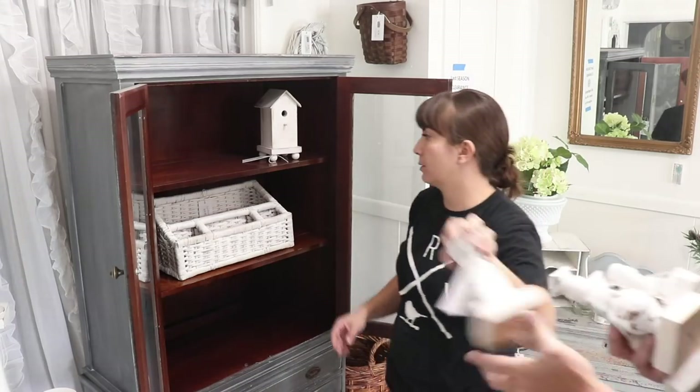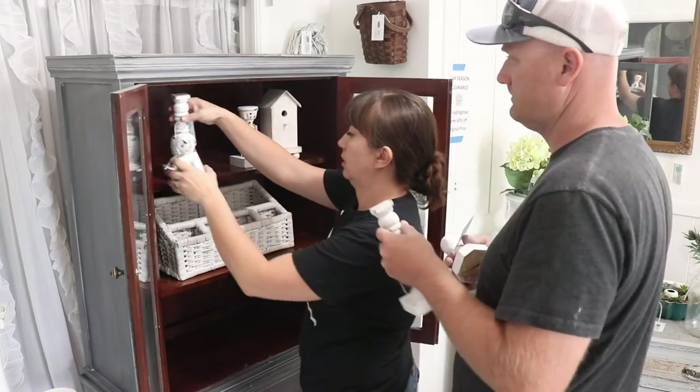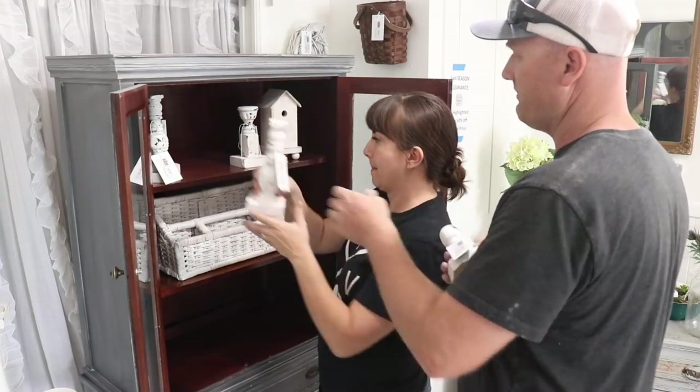We had a fun week. We started off with organizing the shop space, adding some new pieces in. We just had a market over the weekend so a ton of stuff had sold, so we needed to get that all freshened up. Then we moved into Wednesday with our Waste Not Wednesday.